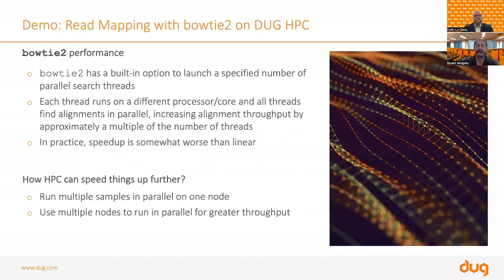As we'll show in practice, speedup is somewhat worse than linear — meaning if you double the number of cores, you don't quite get double the performance in Bowtie 2. Not only can we run it threaded on a single server, but we can also run multiple samples in parallel on one node. If Bowtie 2 doesn't scale to fill the whole node, we can run two or four samples on that node to utilize the hardware efficiently, and then use multiple nodes to run in parallel for much greater throughput.